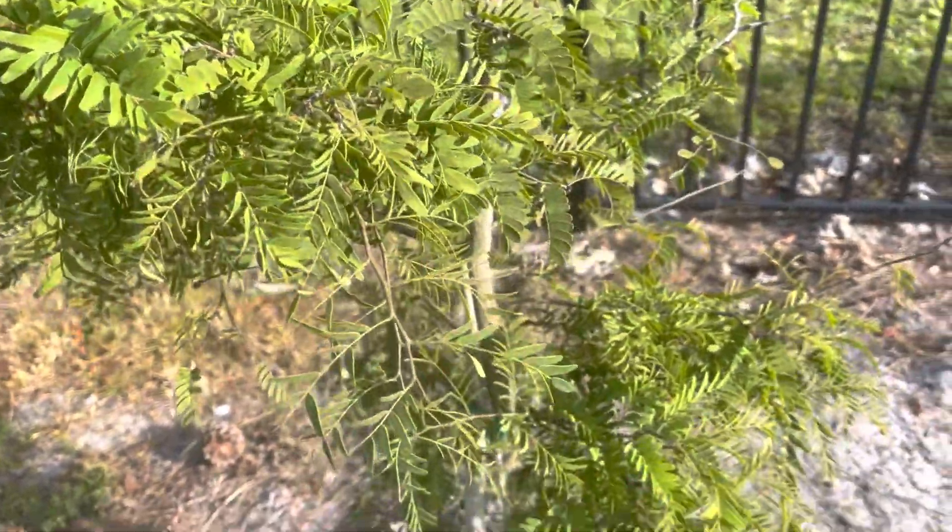Very happy about our longan tree — look at those blooms! We have a lot of blooms. But after our mango was blooming and lost everything, I am really careful about that. But I mean there is a lot of blooms, hopefully we're going to have something.